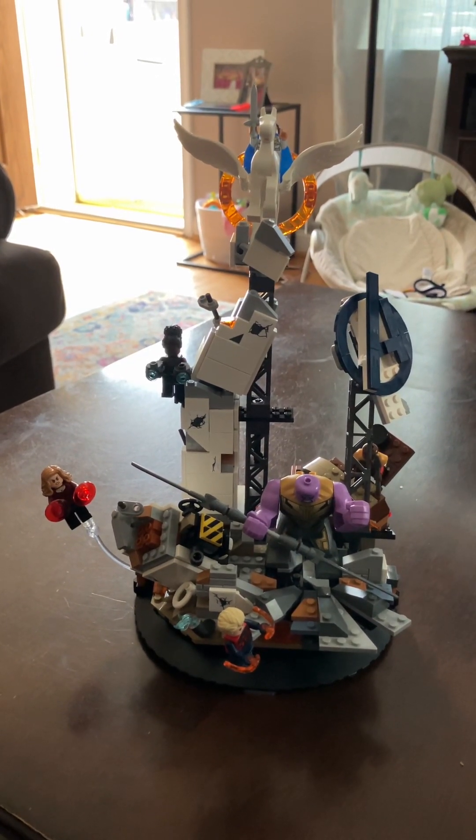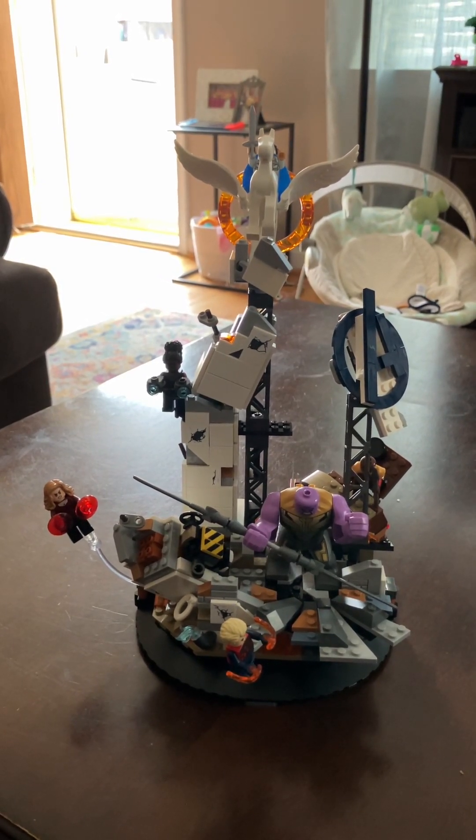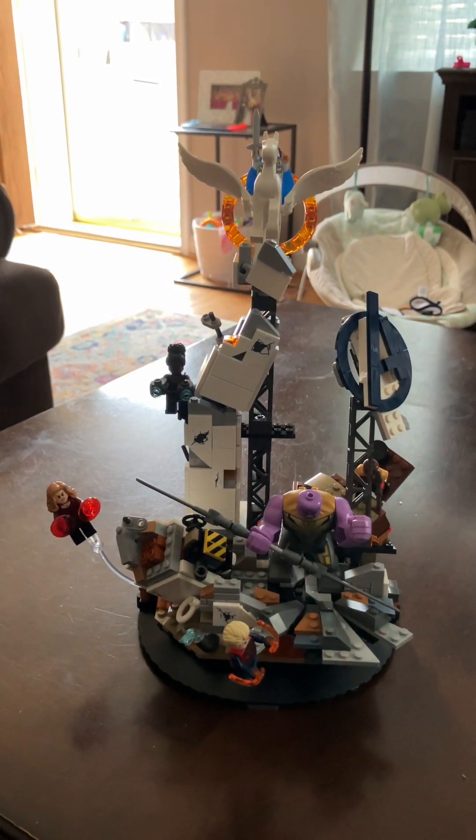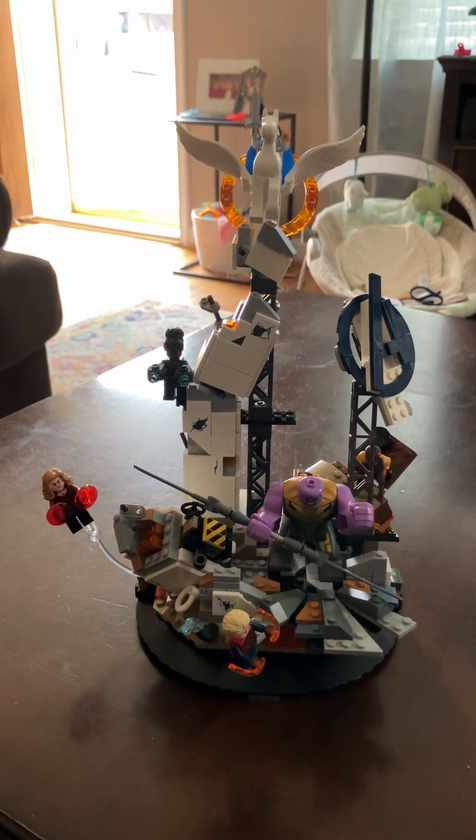I think it'll look cool next to other Marvel display pieces, like they're probably going to do in the future like this. I got mine for 20% off — it wasn't a crazy discount or nothing, but it wasn't full price.